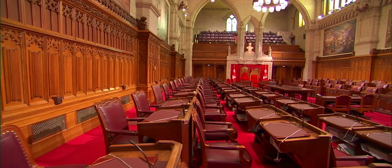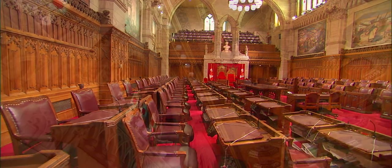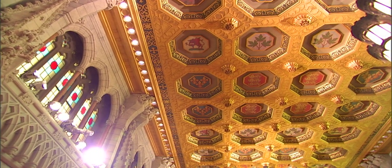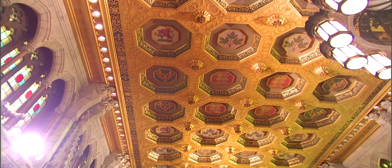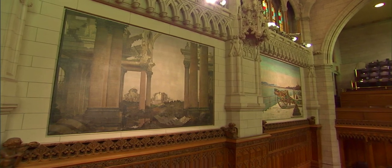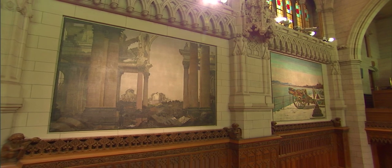In the Senate Chamber, at the east end of the Centre Block, red carpeting and upholstery and a ceiling of gold leaf decorate the place where our Head of State meets Parliament. The Senate Chamber abounds with artistic expressions of Canada's history and heritage. These works of art serve to remind Senators of the people and country they serve.